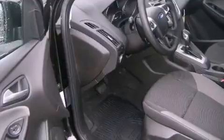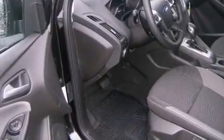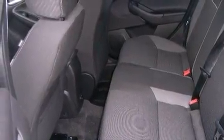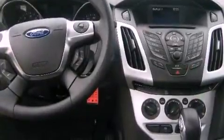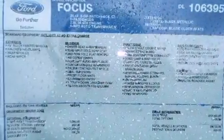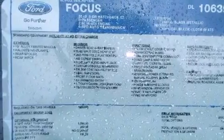Features include a low-tire pressure indicator, traction control and stability control systems, cruise control, an illuminated driver's side vanity mirror, an anti-lock braking system, rear curtain airbags, rear seat child-proof door locks, air conditioning, steering wheel controls, and aluminum wheels.